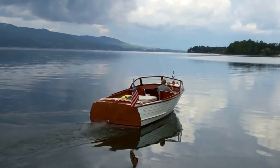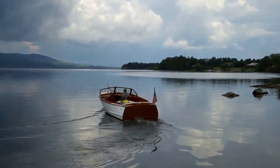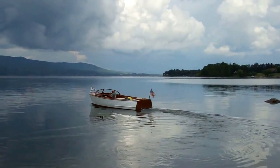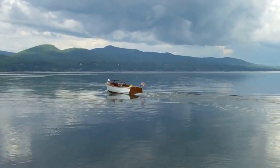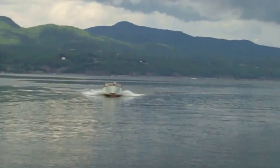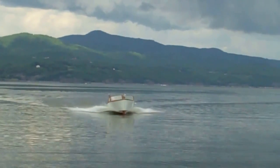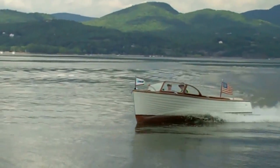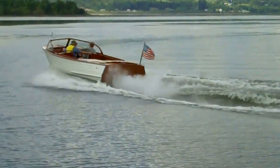She's got really pretty lines, doesn't she? Look at that — what a beautiful hull shape cutting through the water. Her Chrysler Crown six-cylinder flathead just banging away. That's the original engine on this boat.